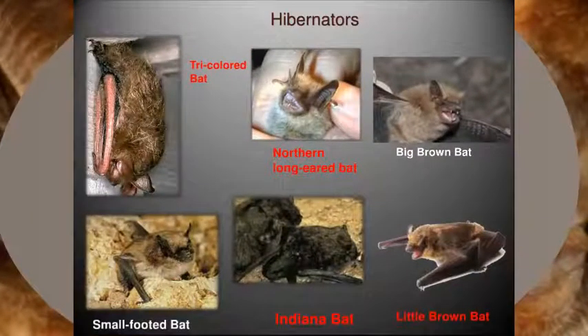We also have six year-long resident species. These species hibernate during the winter right here in Ohio. These species include the big brown bat, little brown bat, tricolored bat, northern long-eared bat, small-footed bat, and the Indiana bat. The Indiana bat has been a federally listed endangered species since 1967. Populations of this species have been declining because of reductions in available habitat, along with other pressures on the species.